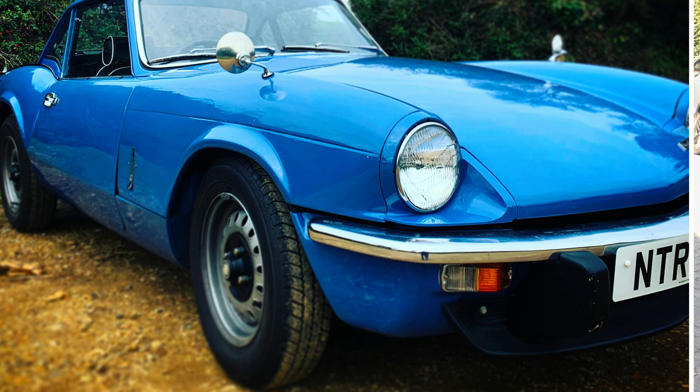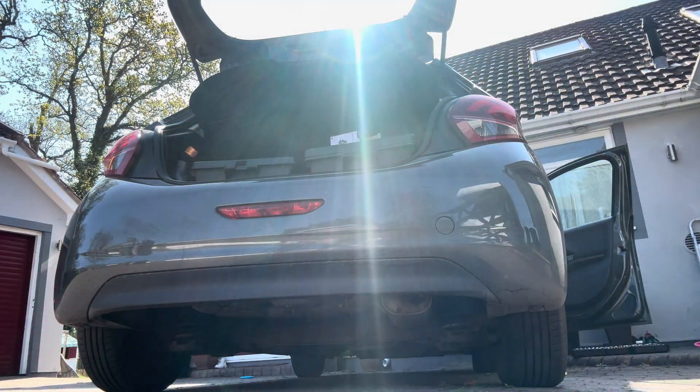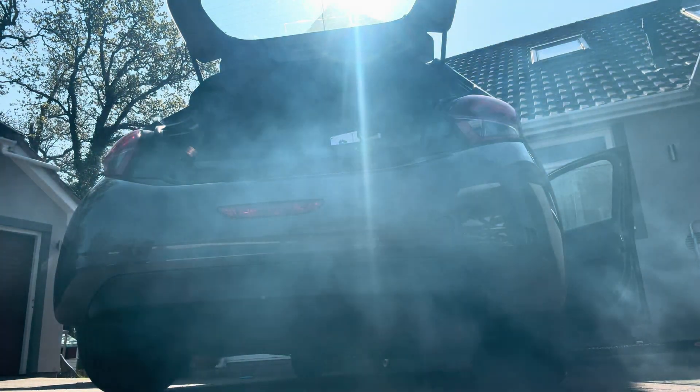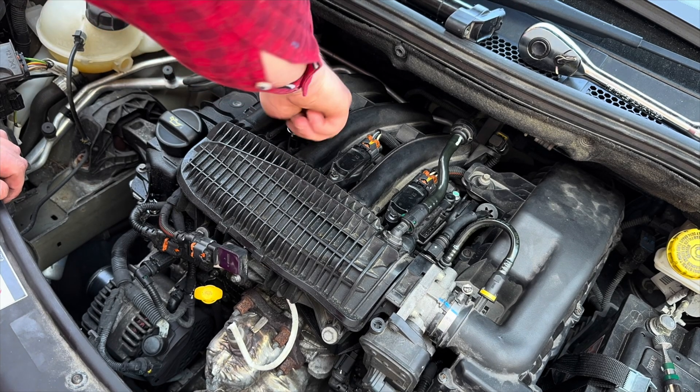If this were my Triumph Spitfire, I'd just take a 90mm to the bottom of the carburetors and manually turn down the fuel. But on this car it's all sensor-led, so we need to diagnose which sensor or part has failed. As you can see, there's lots of smoke from the exhaust.